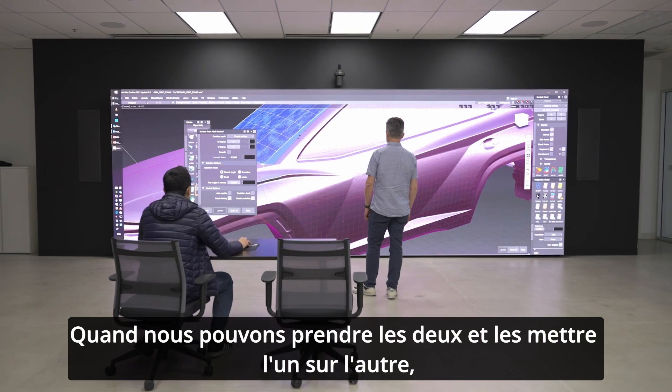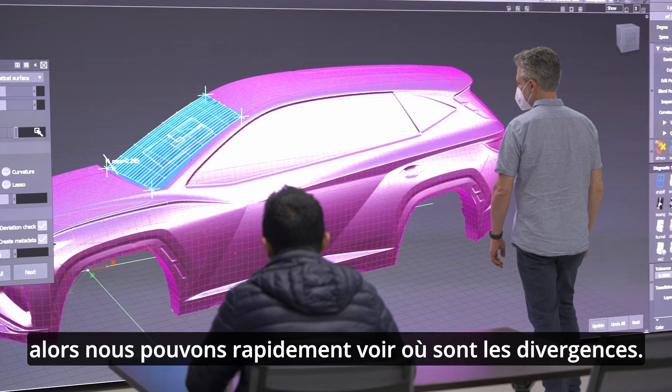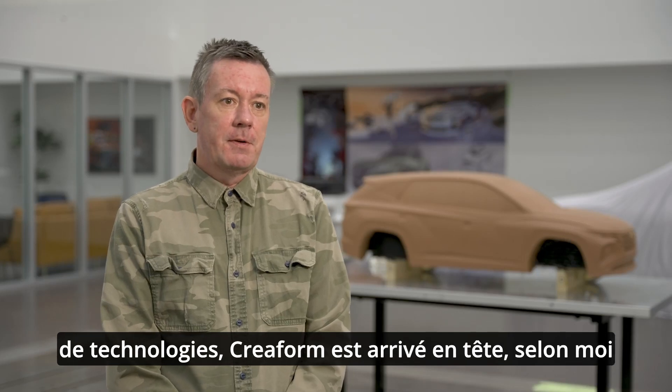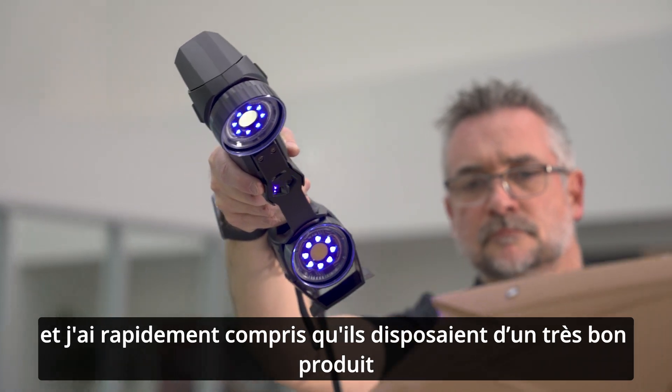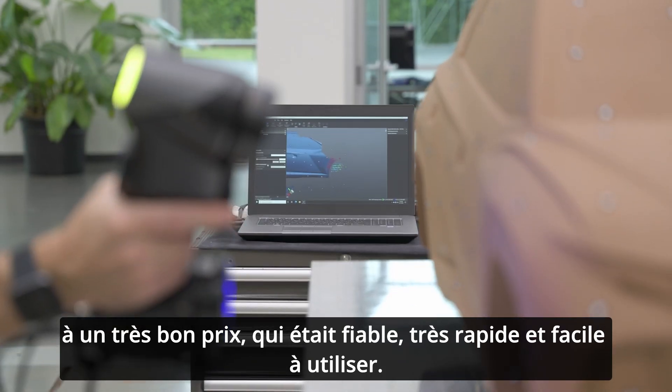When we can take the two and put them on top of one another, we can quickly see where the discrepancies are. Upon doing my investigation into all the different types of technologies, Coreform came out on top for me. I realized they had a very good product, a very good price point that was reliable and very fast and easy to use.